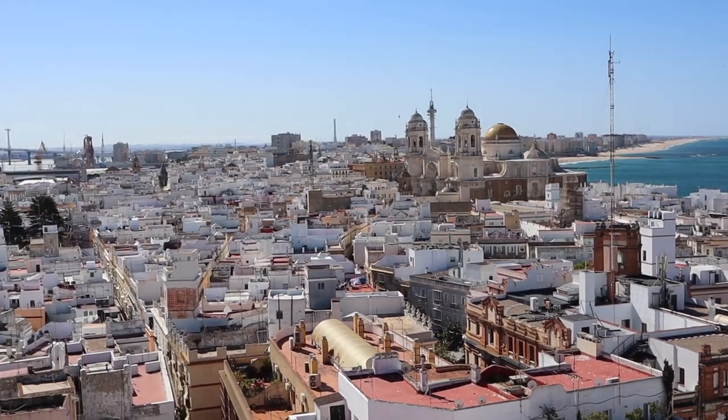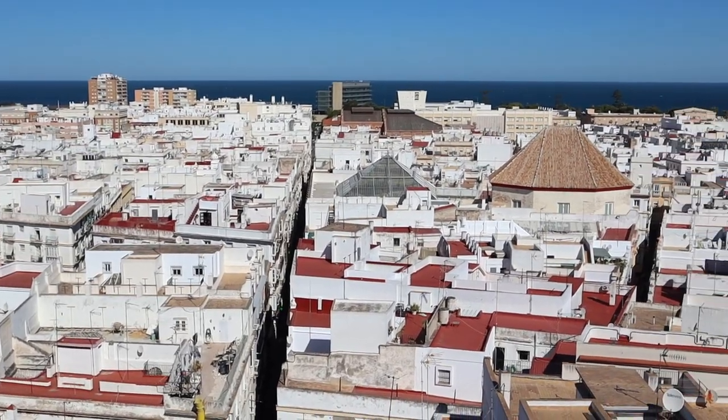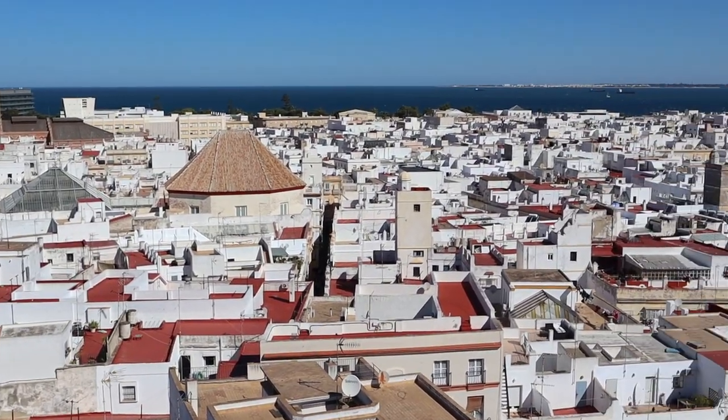Probably the best views in the city are right up here. We got to learn a little bit about the history of Cadiz by going up this tower, and we are going to check out the camera obscura. Put this on your list if you're coming to Cadiz — it's a must-do, just for the views, especially on a beautiful day like today.